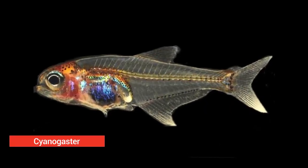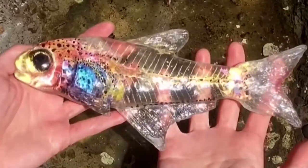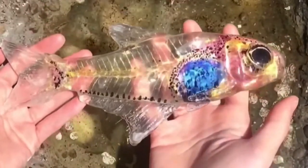Cyanogaster. Discovered only a few years ago, this blue-bellied fish is only a few millimeters long. It lives in the Rio Negro, the largest tributary of the Amazon River, and seems to appear only at night.